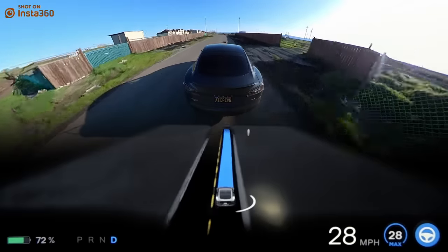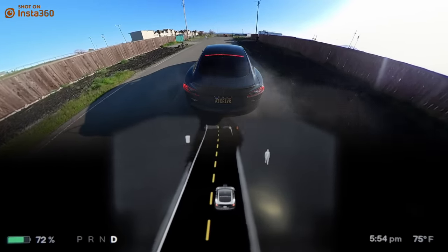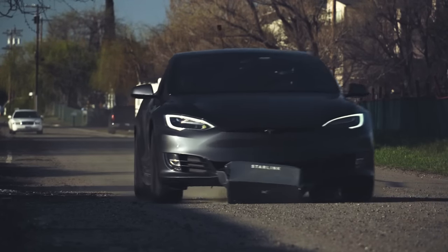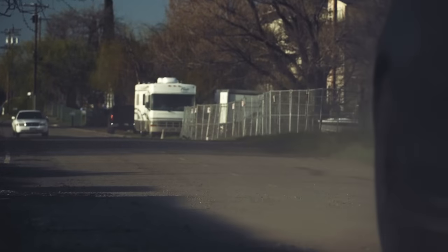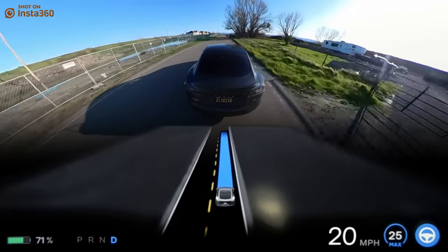But that's not what I was expecting. Just like in our previous test, the beta hits the box full speed ahead without any hesitation. Let's go ahead and give it a couple more tries for good measure.